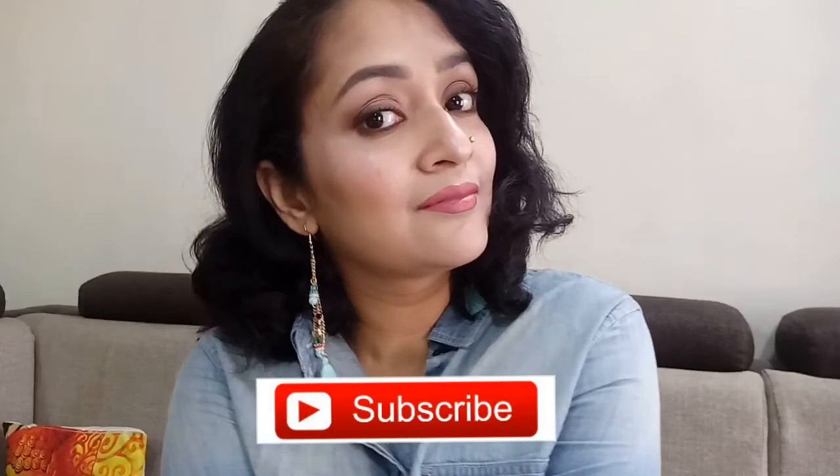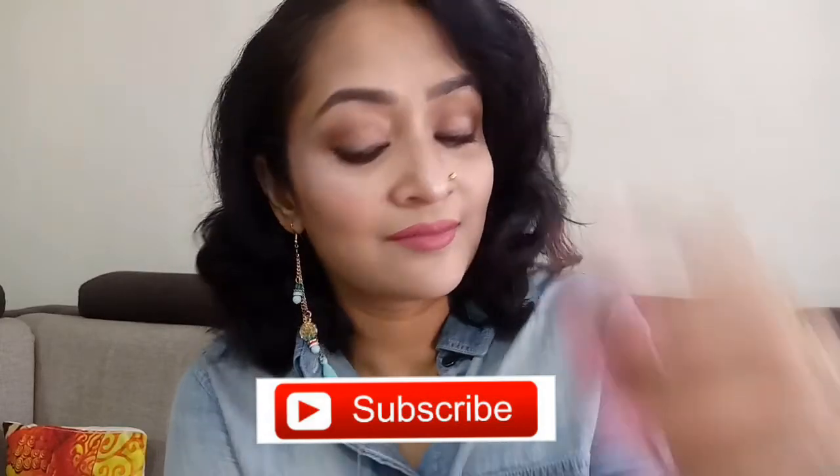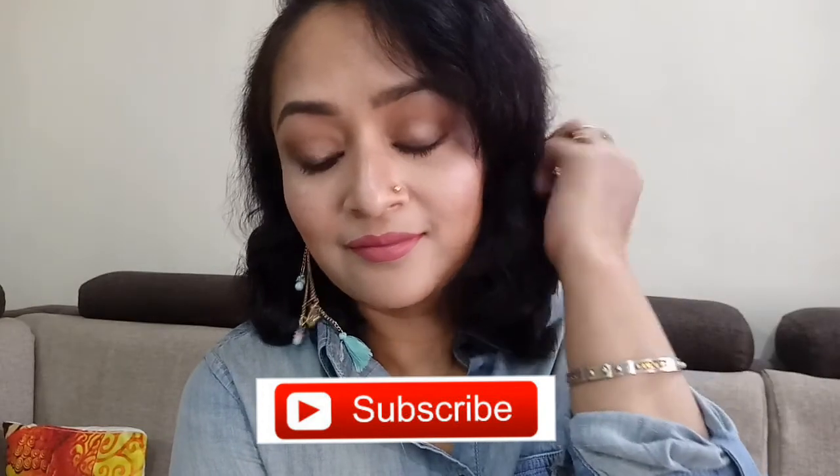This makeup look is great for work, for college, and I hope you liked it! If you did, please don't forget to hit the like button and please do subscribe to my channel if you haven't already. I'll see you soon in my next video — till then, all of you stay happy, stay blessed, take care, and I love you all!